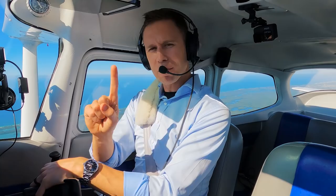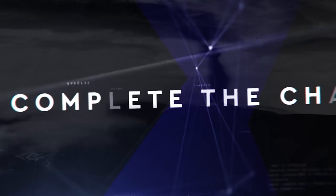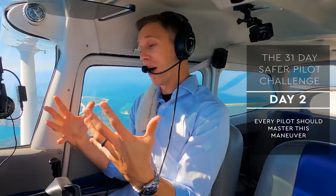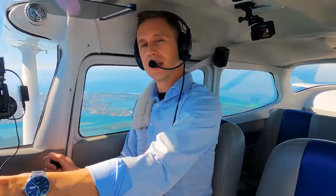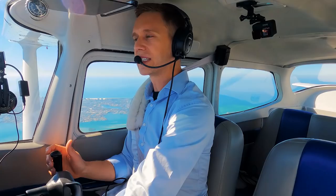MZero Nation, day one of the 31-day safer pilot challenge pulled everybody's heartstrings but it left something we need to work on. What's the one maneuver every pilot should master? What is the most important maneuver every pilot should master? When's the last time you simulated an engine failure all the way down to the ground — all the way to landing? How can I go from 2,500 feet to a spot on that runway? That's what we're going to work on today.